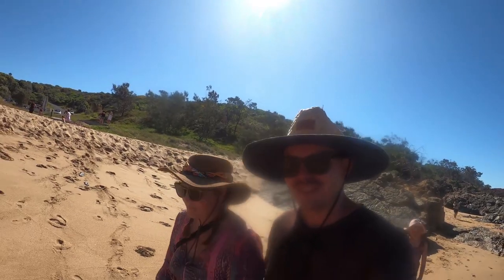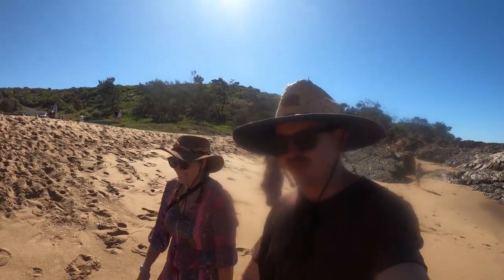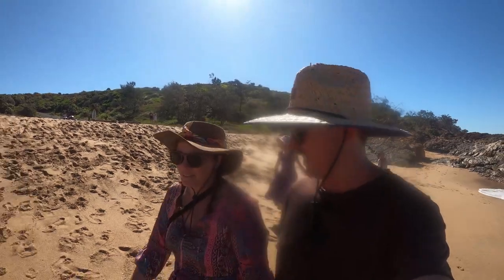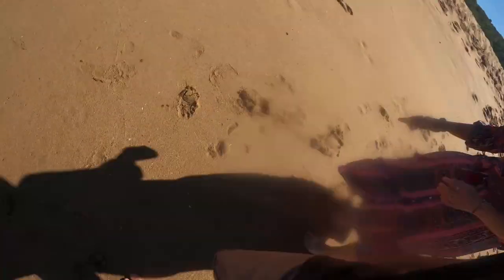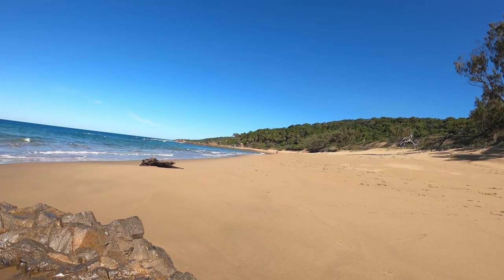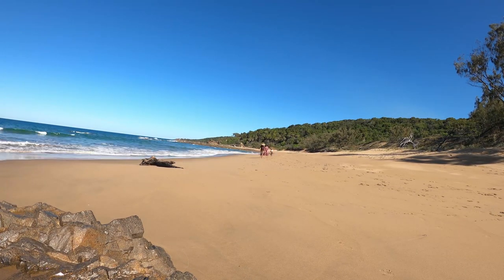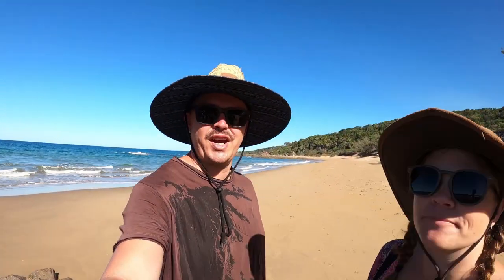The sand down here on the beach is just the right level of grittiness - not too soft and not too rough and uncomfortable. Are you enjoying your exfoliation? Well, that was Chinamans Beach.